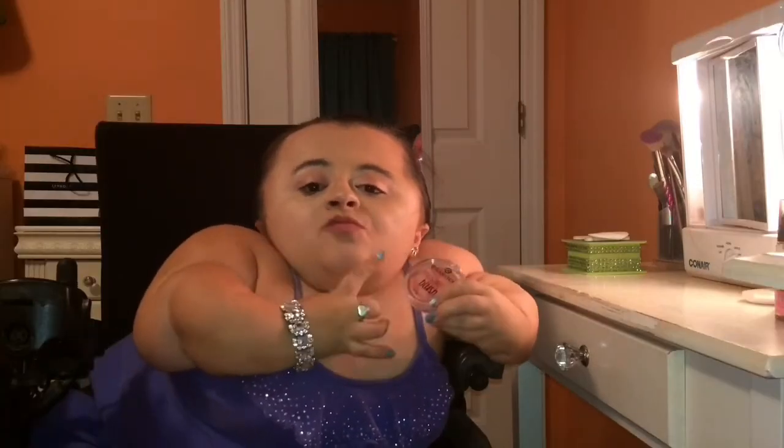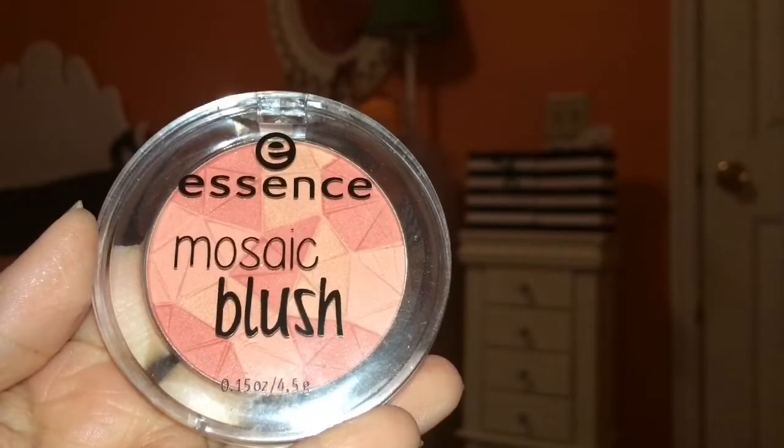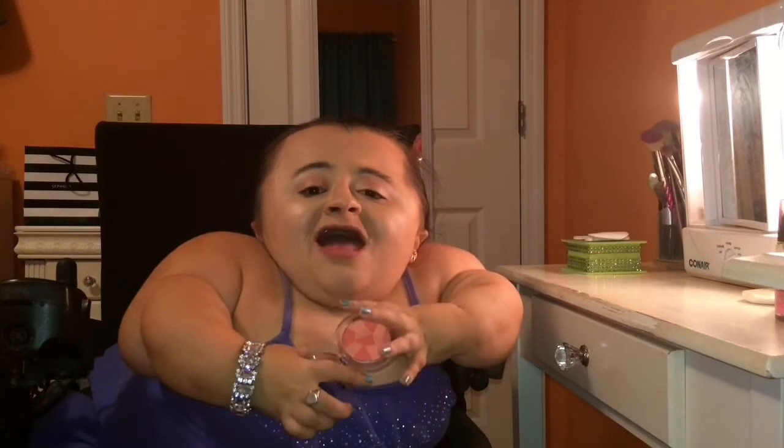Last but certainly not least, I have a blush that I was sent in a PR package, but I don't let that affect the way I review a product. I must really like this blush if I'm mentioning it in my top three, and this would be the Essence Mosaic Blush in All You Need Is Pink. This is a gorgeous straight-up bubblegum pink blush. Just like the e.l.f. one, it's not super intensely pigmented so you can build it up on the skin. I love the little design of the blush as well. This is a satin finish — satin means no glitter but it does have a little bit of a sheen to it.